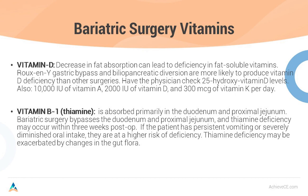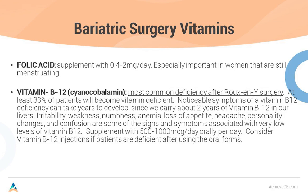Other bariatric surgery vitamin needs: folic acid, supplemented with 0.4 to 2 mg per day — especially in women still menstruating and of childbearing age. Any woman with functioning ovaries should take a folic acid supplement. It's critically important to prevent birth defects. Ever since we started pushing folic acid supplementation and supplementing it in grains and flours we consume since 1998, we have reduced spina bifida and anencephaly by half. Every woman who is menstruating and of childbearing potential should be taking a folic acid supplement.